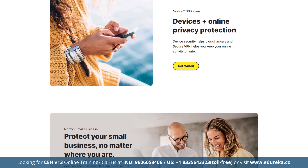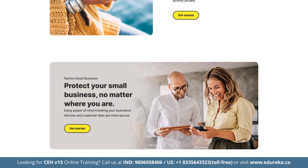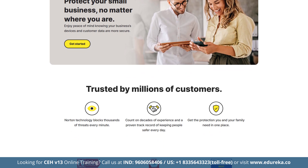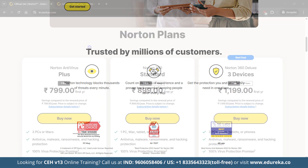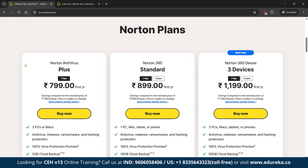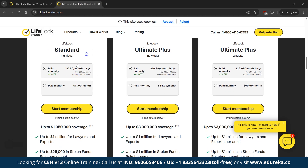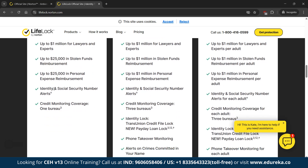Norton 360 protects up to 10 devices and works across all major operating systems with a 60-day money-back guarantee. For pricing: Antivirus Plus for one device is Rs. 799 per year; Norton 360 Deluxe is Rs. 1,199 per year for three devices including VPN, dark web monitoring and cloud storage; and Norton's LifeLock subscription starts at Rs. 7,718 per year for complete identity theft protection.